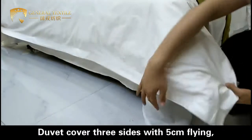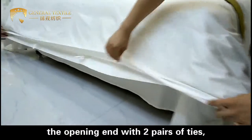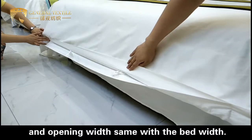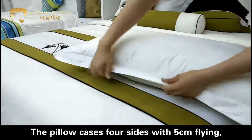The duvet cover comes in 3 sizes with 5 cm length, and the opening end has 2 pieces. The opening width is the same as the bed width. The pillowcase is available in 4 sizes with 5 cm length.